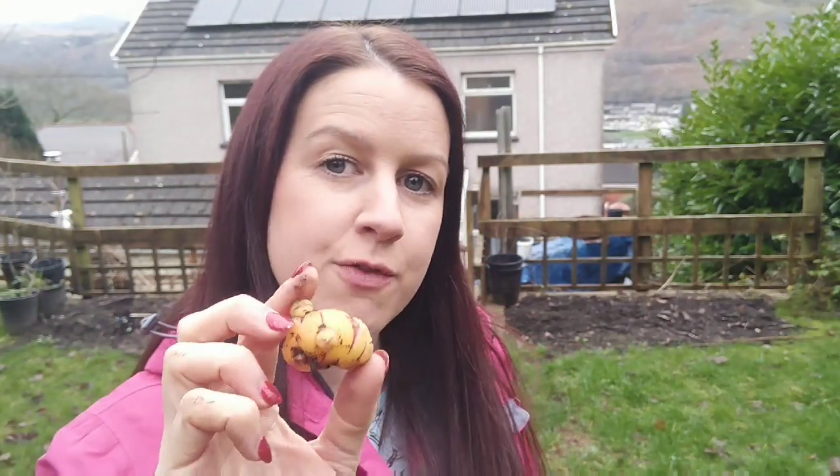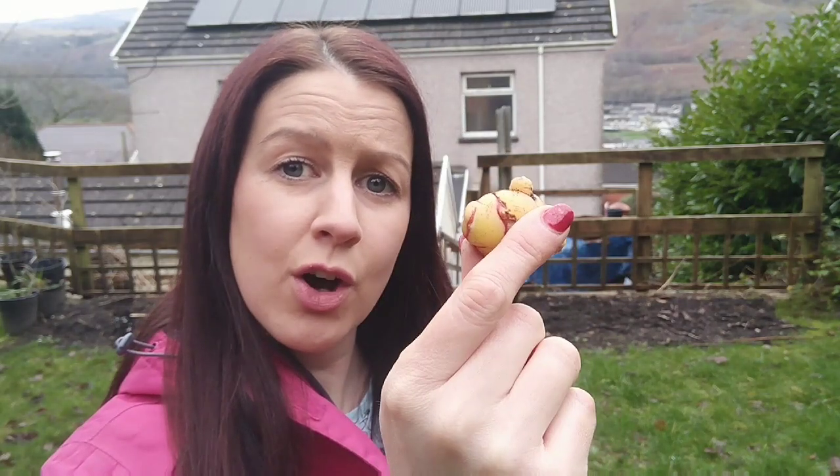Goal number three is to grow more perennial veg. Next year I'm going to be growing okra, which I've never grown before. I've got a couple of different colours and I'm so excited to try these.